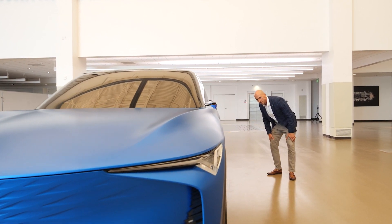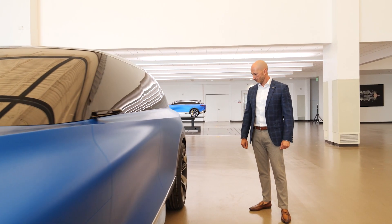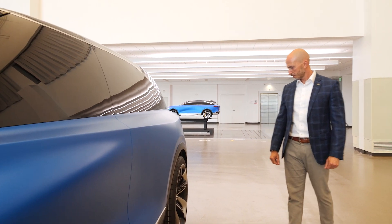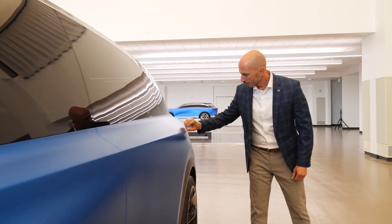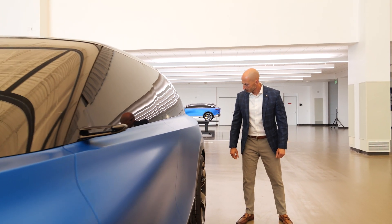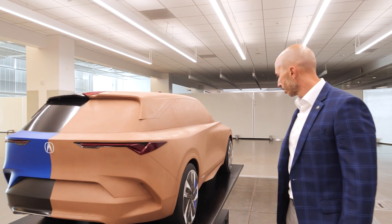The Precision EV concept is essentially the embodiment of the Acura design language for the electrified future. This vehicle — I gotta say it's stunning. I was floored when I saw the original design and then seeing it make its way to physical form. Absolutely stunning, alluring lines, great contrast — a very emotional experience when you look at this vehicle. Art in motion is the way I describe it, just absolutely gorgeous.